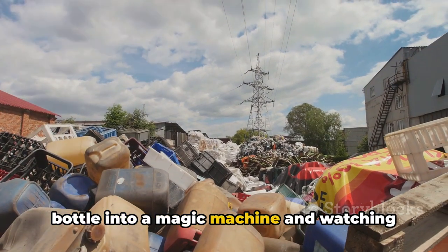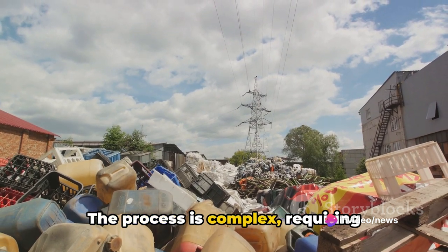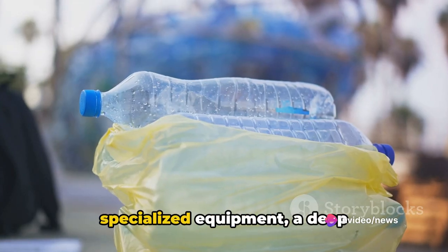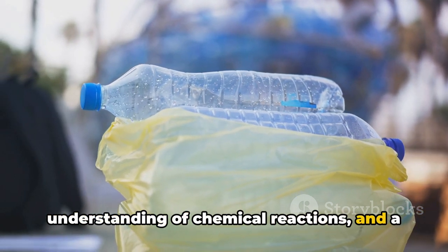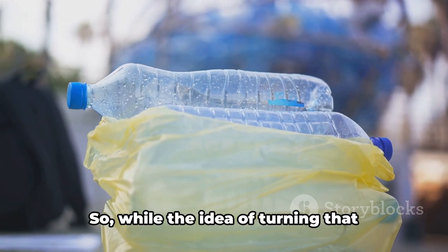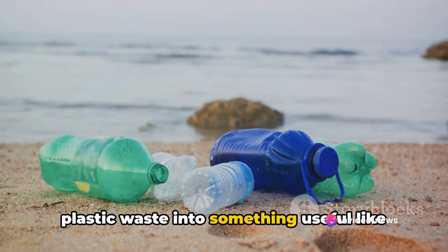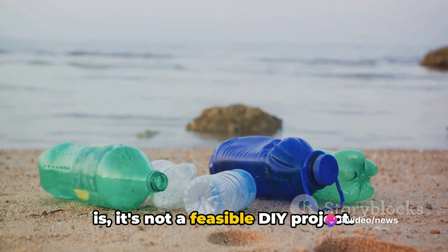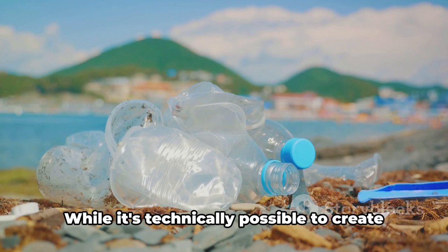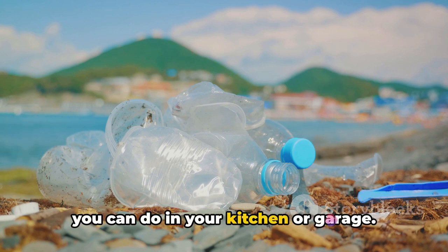It's not as simple as tossing a plastic bottle into a magic machine and watching petrol come out the other end. The process is complex, requiring specialized equipment, a deep understanding of chemical reactions, and a healthy respect for safety protocols. So while the idea of turning plastic waste into something useful like petrol might sound appealing, the truth is it's not a feasible DIY project.